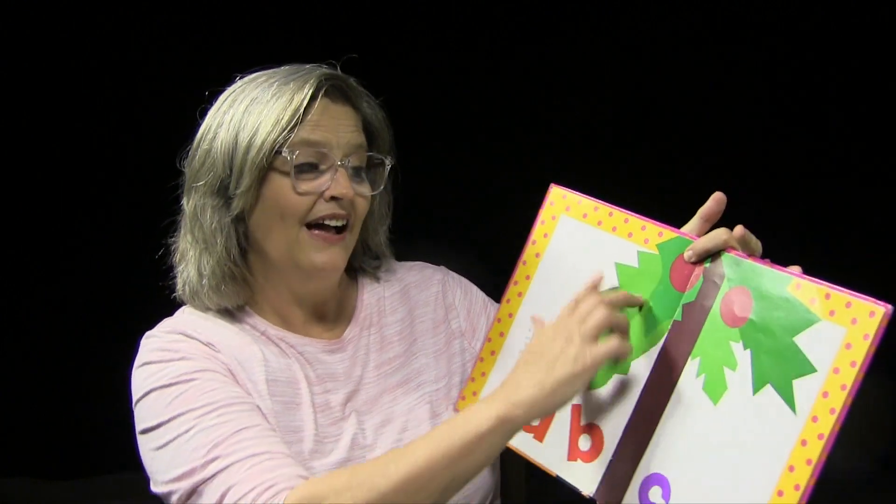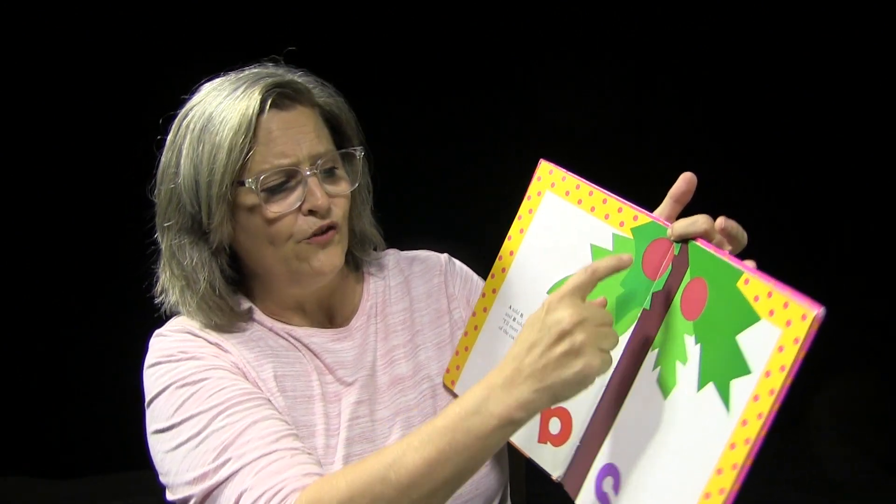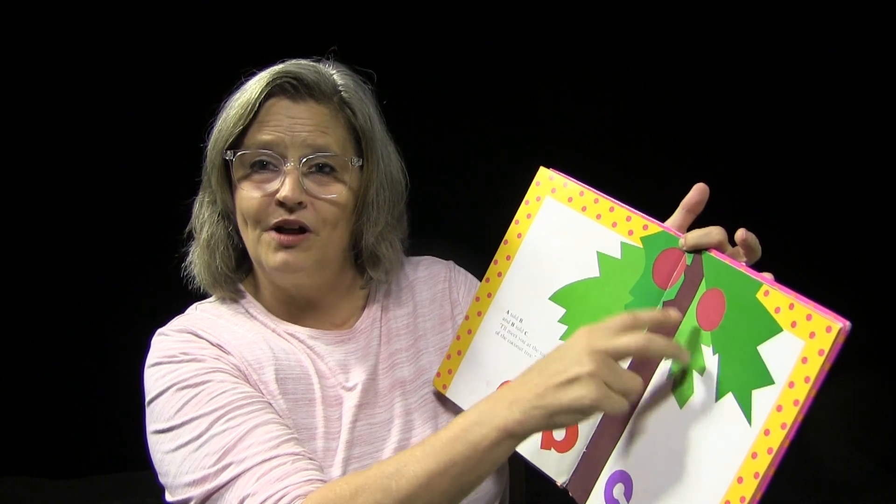Alright, here we go. A told B, and B told C, I'll meet you up at the top of the coconut tree. You guys know what coconuts are, right? They grow round, and they're not really that color — they're usually brown, but this book shows them red because it's full of lots of good colors. A, B, and C so far.